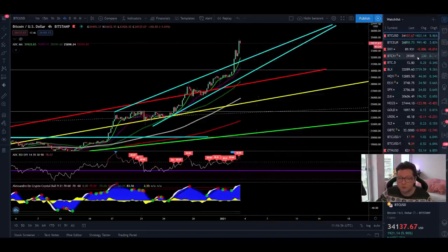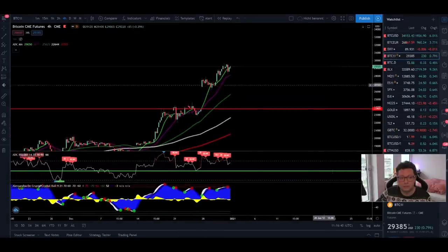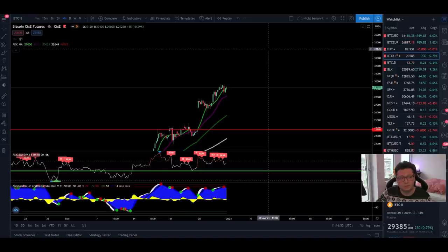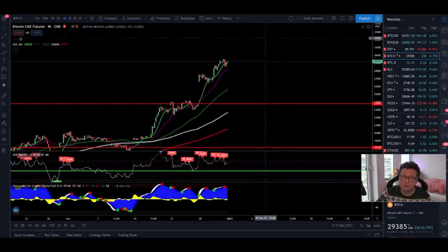Looking into the CME chart, you can see that the CME stopped trading at 29,200 dollars. So tomorrow on Monday, as soon as the CMEs start trading again, we're going to see a massive new CME gap above us. Because if we are starting at the price levels we're at right now, the CMEs are going to have a huge gap of around 5,000 dollars, which is really insane.